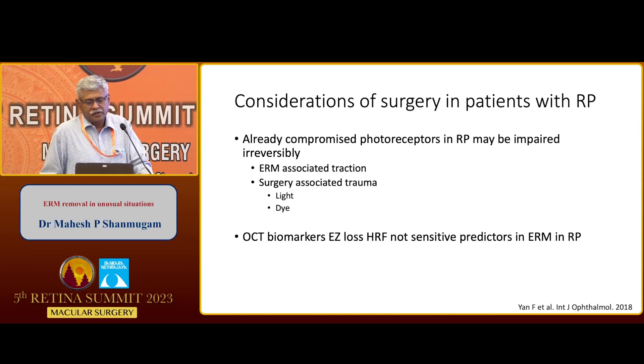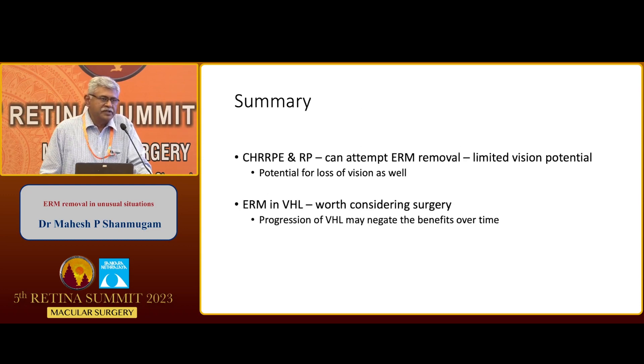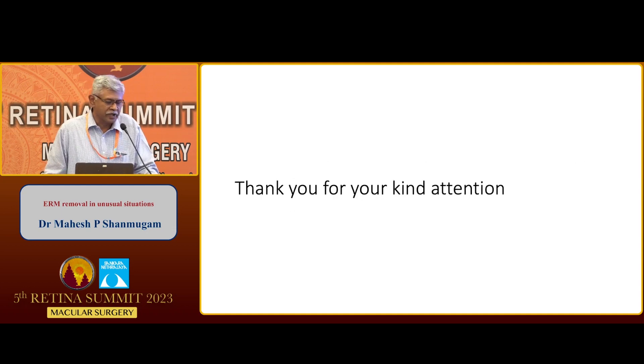The considerations for surgery in patients with RP: these patients already have compromised photoreceptors, and ERM-associated traction as well as surgery-associated trauma from light and dye can cause further disruption of vision. OCT biomarkers do not play a role — you cannot use EZ or hyperreflective foci to predict improvement in RP patients. To summarize: CHRRP and RP can attempt ERM removal with limited visual potential and risk of vision loss. ERM in VHL is worth considering surgery, though progression of VHL may negate the benefits over time.